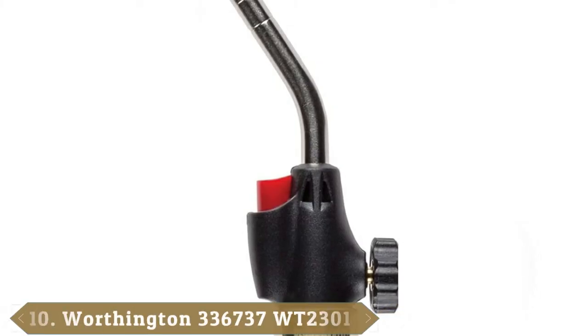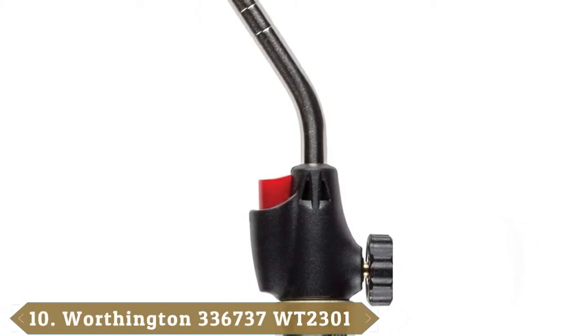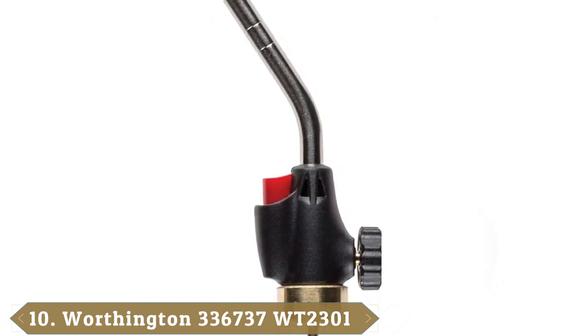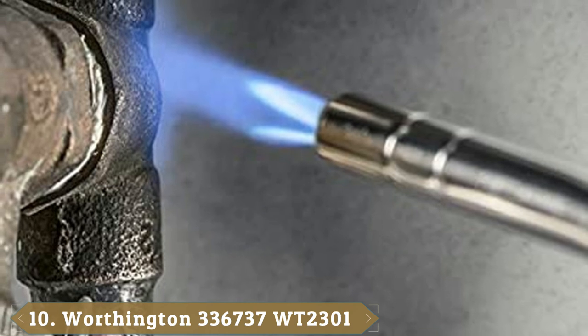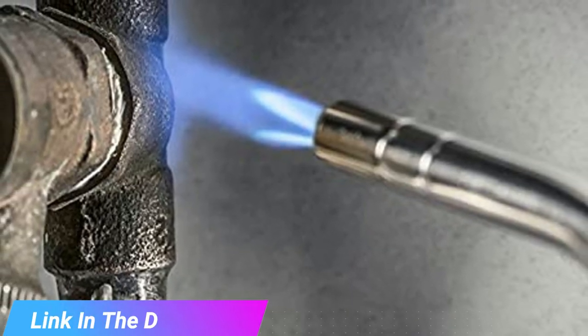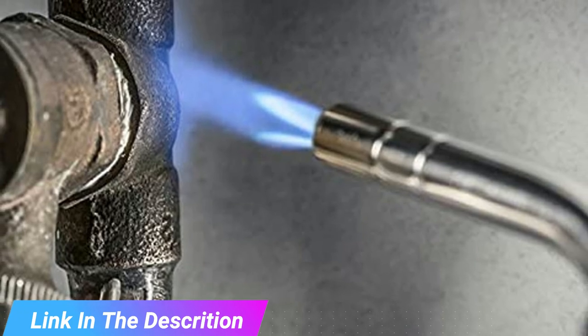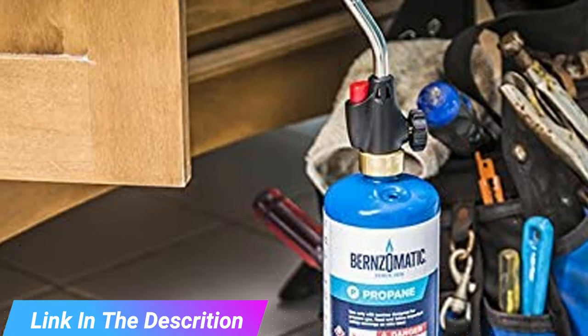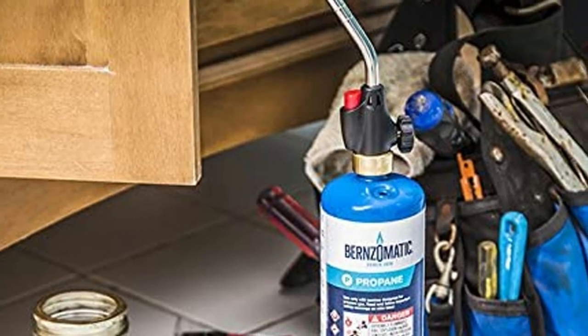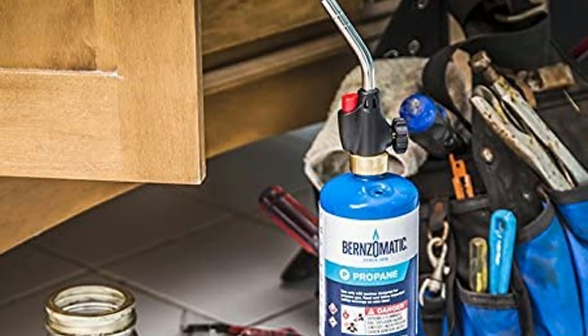Finally, the number 10 position is dominated by the Worthington WT-2301 Trigger Start Propane Torch. This Worthington torch attaches directly to the propane tank, so it is compact and portable. It has an auto-ignite feature that kicks in when you turn the gas valve on and press the trigger. It lacks a flame adjustment knob; instead, the control comes from the gas flow through the valve.